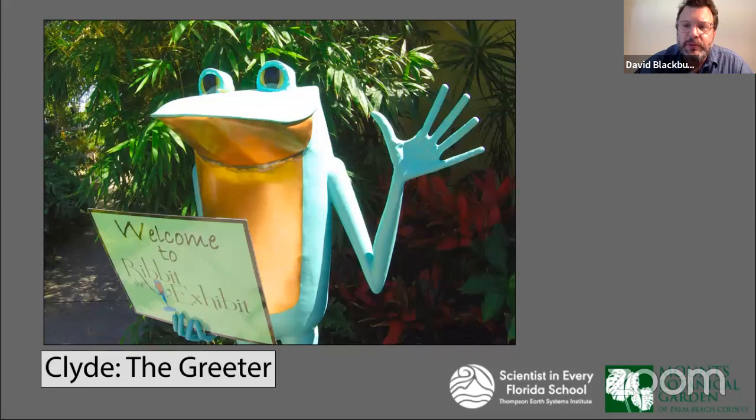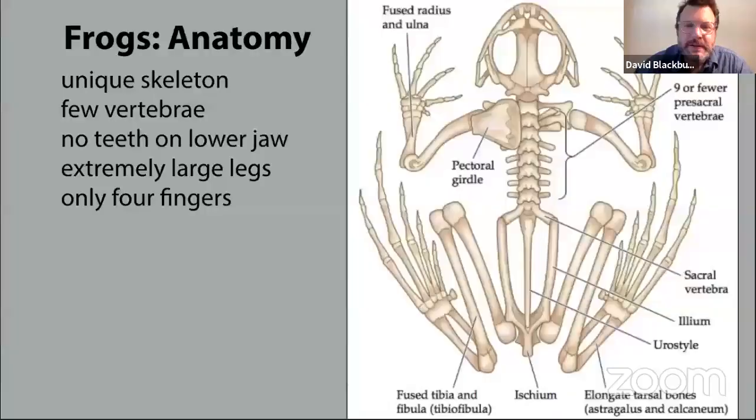This is the sculpture that greets you as you enter the exhibit — this is Clyde. I picked this one because Clyde is waving at you with all of his beautiful fingers, which we'll come back to in a moment. Frogs have a really interesting skeleton and anatomy. We have a little over 30 vertebrae in our body. Frogs have an incredibly short vertebral column — on average about nine to ten vertebrae depending on the species. So they have these tiny little trunks but these huge legs, used for propelling themselves into the air when they jump.